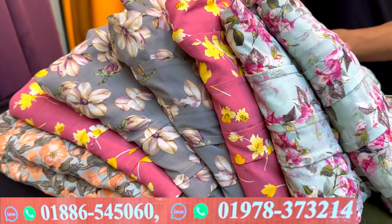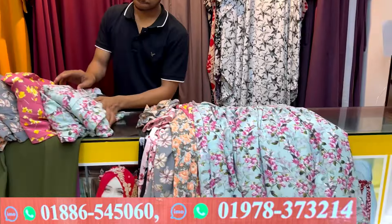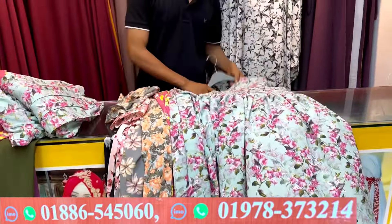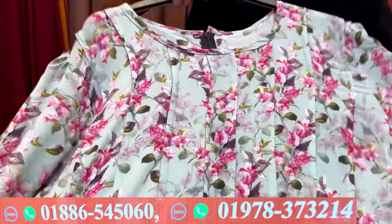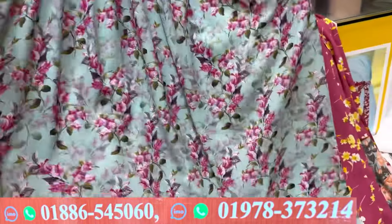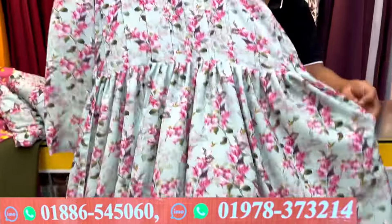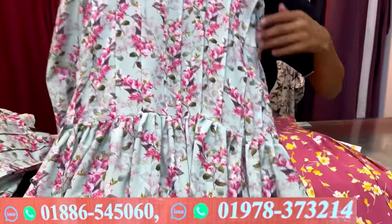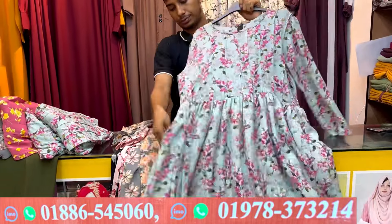Asalaamu alaikum, welcome back to my channel, this is my shopping guide channel. This is a floral print gown — you can see the price, which I will compare. The body is nice and the head is very nice. This is a century fabric set, very comfortable with a big pocket.